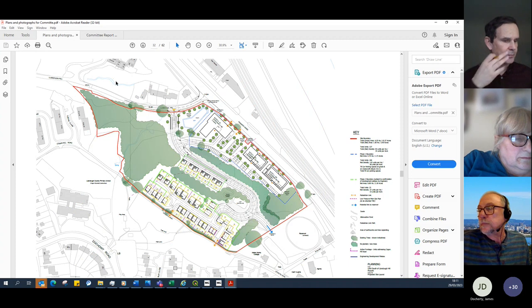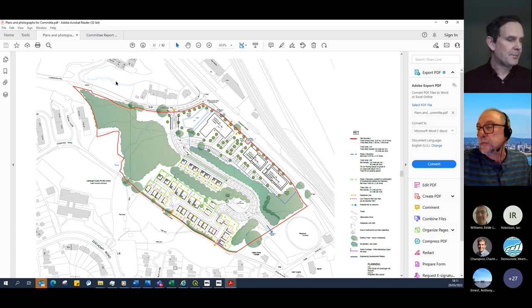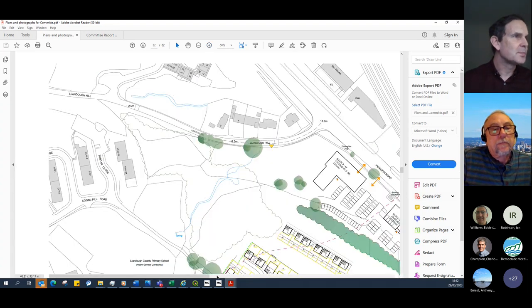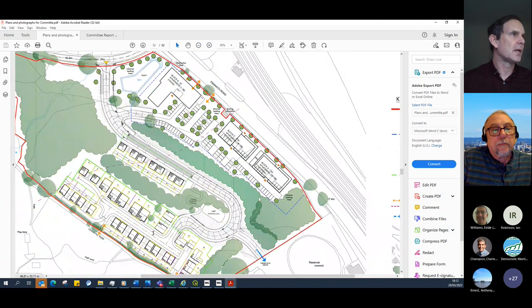This is a hybrid planning application comprising two elements: an outline element and a full application element. The outline element provides for 133 dwellings, with access submitted for consideration and all other matters reserved. The site is split into two plateaus — a lower plateau providing 100 units and an upper plateau providing 33 houses, with higher density development fronting onto Penarth Road and lower density on the southern part fronting Cogan Pill Road.